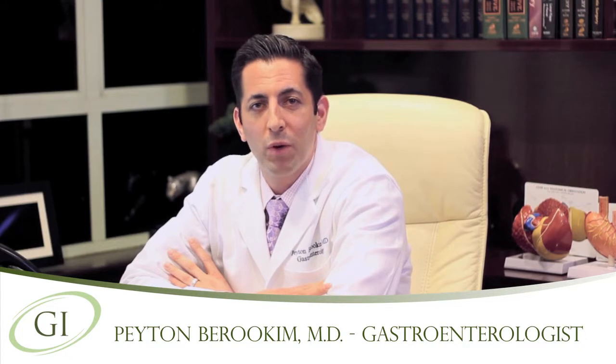Hello, my name is Dr. Peyton Baruchim and I'm a board-certified gastroenterologist and liver disease specialist. Today I'd like to spend a little bit of time talking to you about wireless capsule endoscopy.